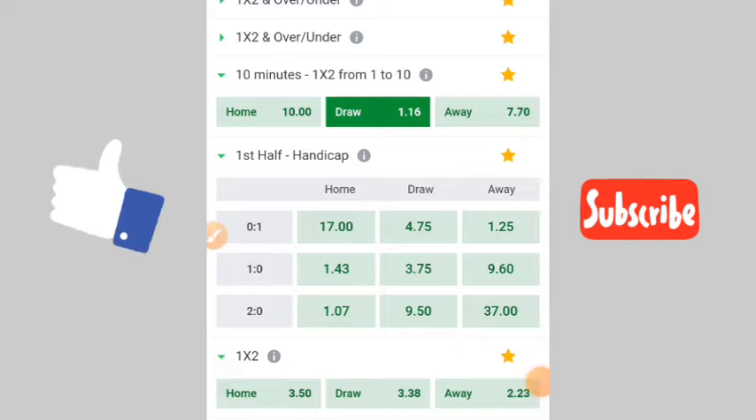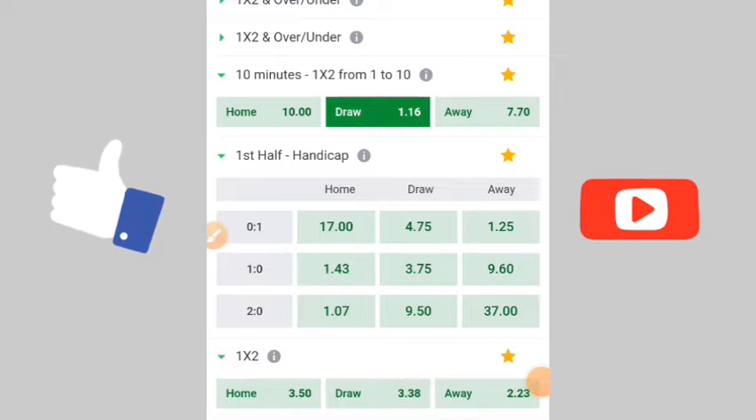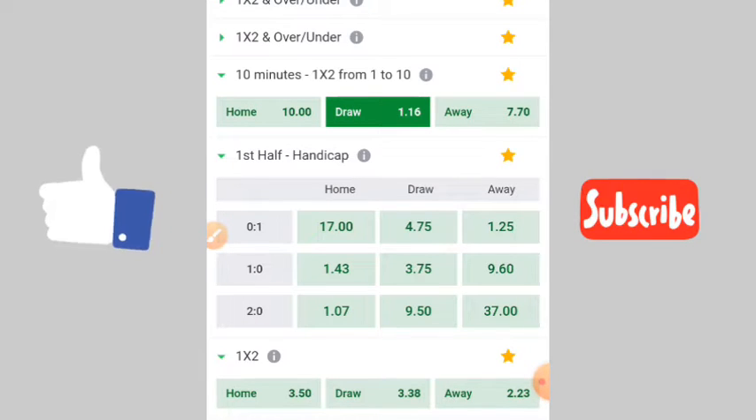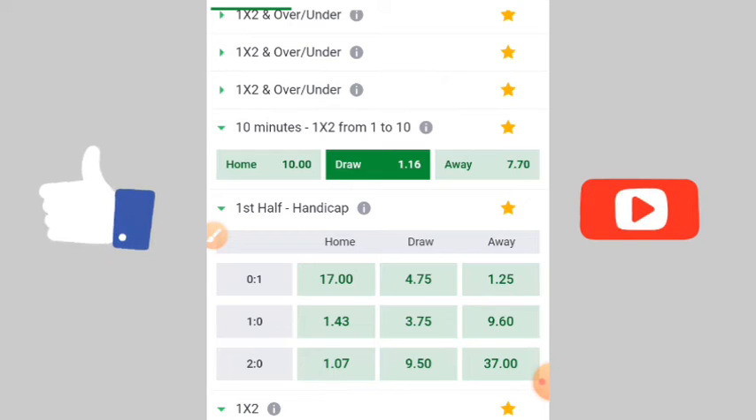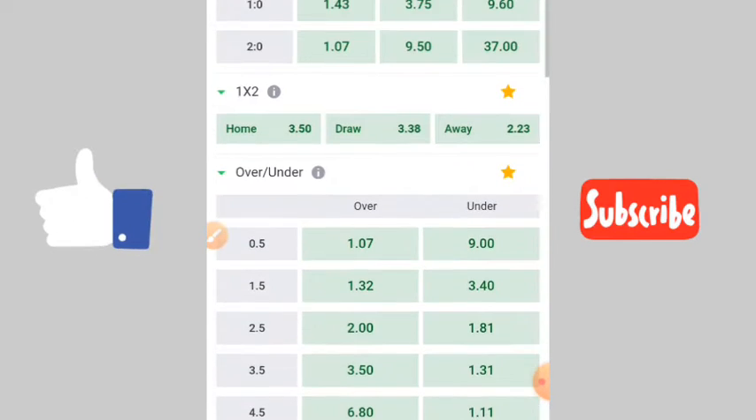When you select the first 10 minutes, you will see the host. If the host is more than seven or seven-plus, then the possibility that the winning rate is 99%. I cannot say it is 100% because anything can happen, but when it is seven-plus, you can see Liverpool's host is 7.7 — first 10-minute draw. And this one is 10 odds — first 10-minute draw. So when you pick the first 10-minute draw, you are going to win.